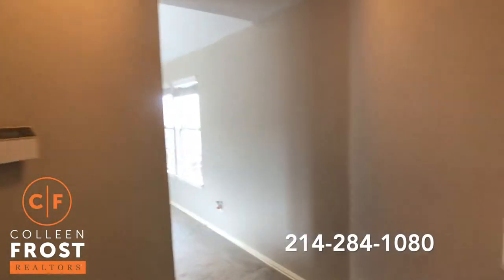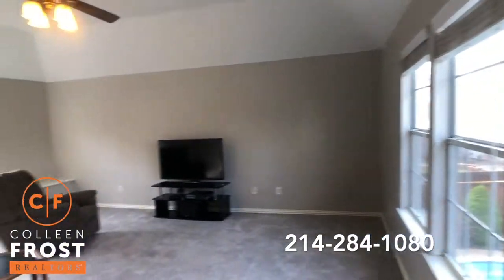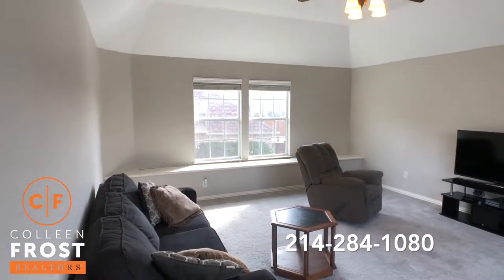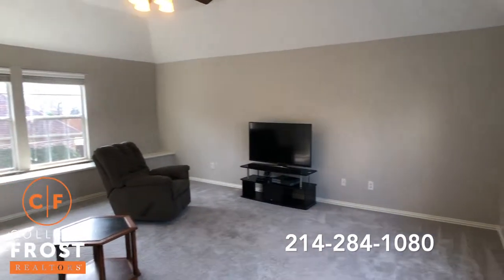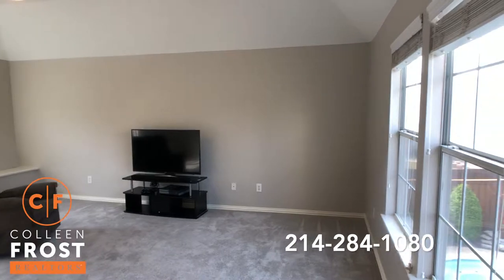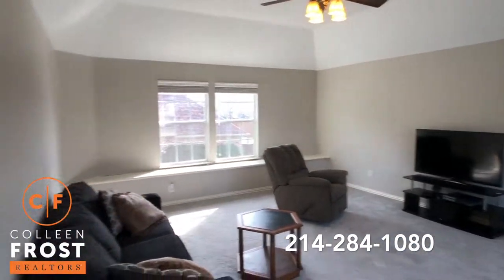And then this is a great game-slash-media room. And if you wanted to use this as a fifth bedroom, there's certainly plenty of space to rough in a closet — I have great contractors and we can get that done for you. Also makes just a great meeting room.